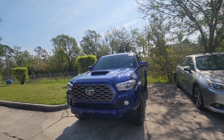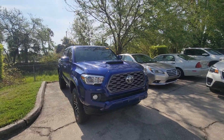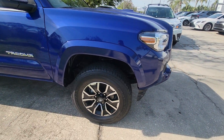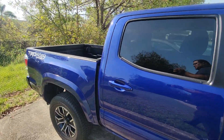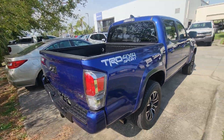Hey James, Sam Hill, Subaru of Melbourne. Just want to give you a quick walk-around of the 2022 Toyota Tacoma — really, really nice vehicle. This thing is really beautiful, this is a manual. Really nice Tacoma, this thing is gorgeous. It only has 5,000 miles on it.